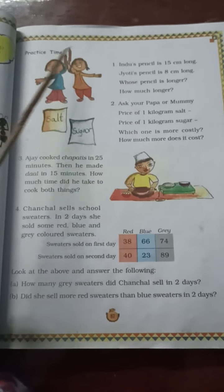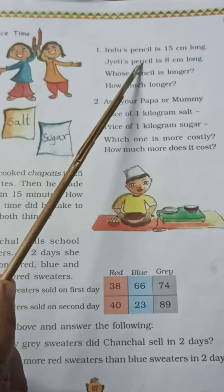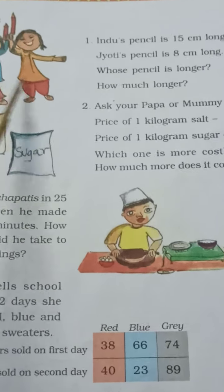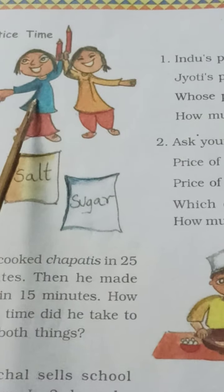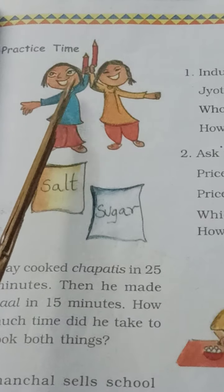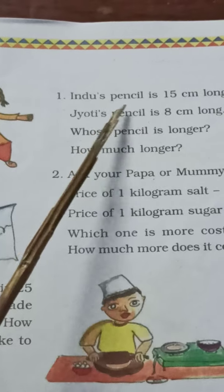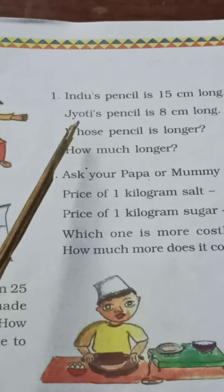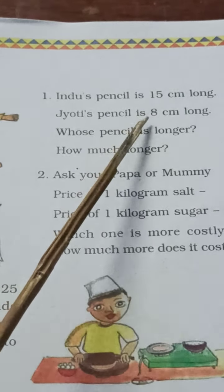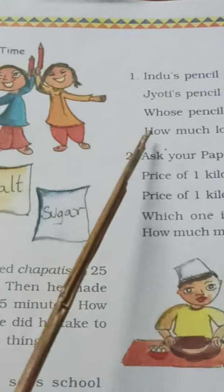Practice time. Hindu's pencil is 15 cm long. Jyoti's pencil is 8 cm long. Whose pencil is longer? So children, you can see here two girls — Hindu and Jyoti. Each holds one pencil and you have to compare. The length of the pencils is already given: Hindu's pencil is 15 cm long and Jyoti's pencil is 8 cm long. So we have to compare the numbers and find whose pencil is longer.